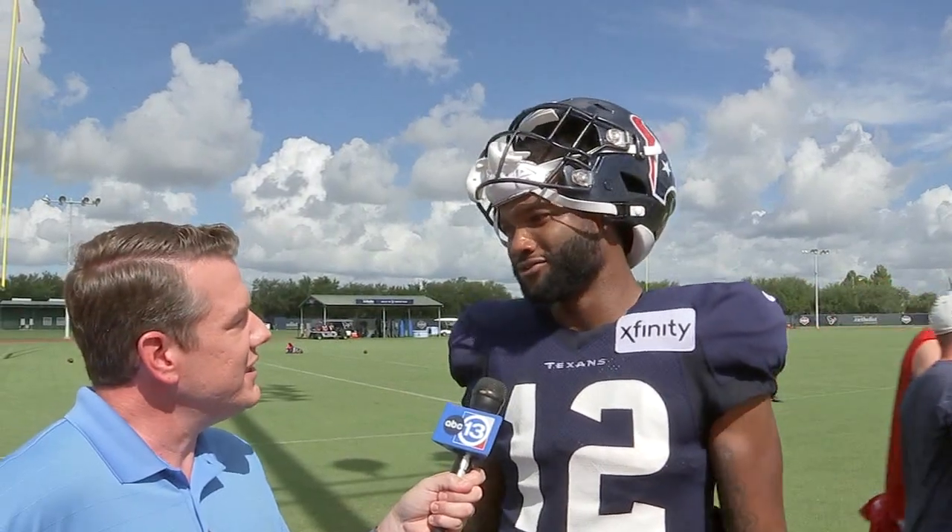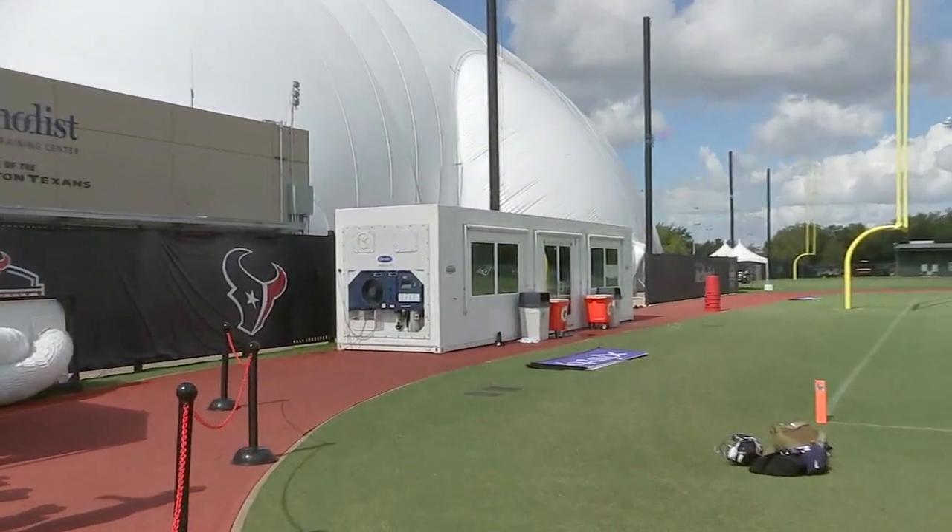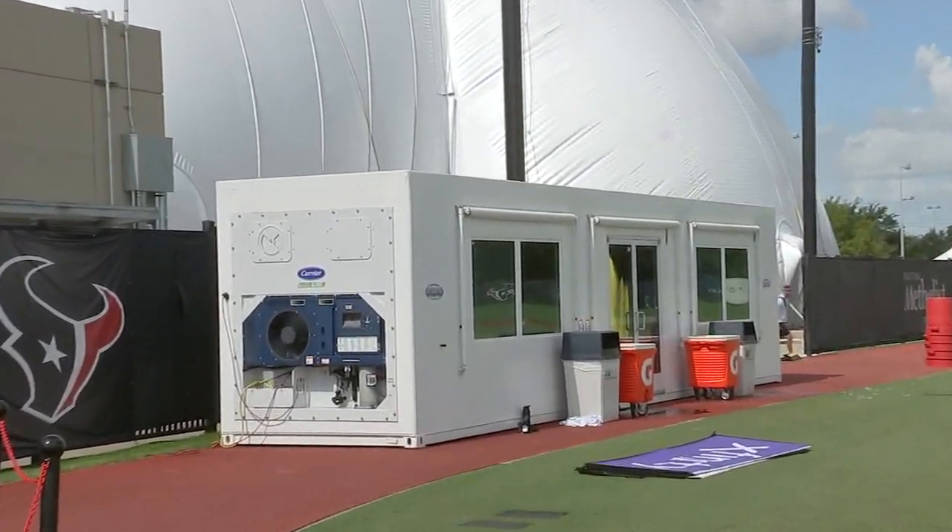Feels like a reverse sauna. Yeah, it really is. You feel this heat right now — the humidity is real. It's a great little freezer. I call it the cold freezer. It's a great opportunity for everybody to go in there and cool down a little bit.